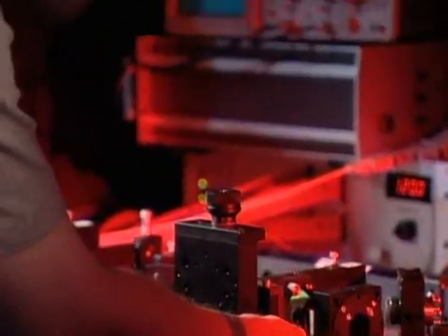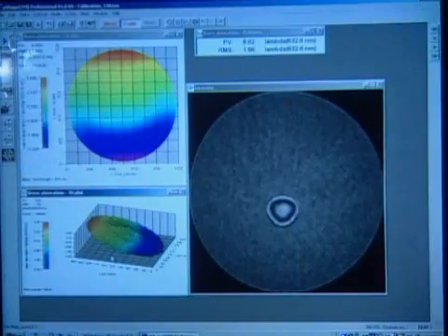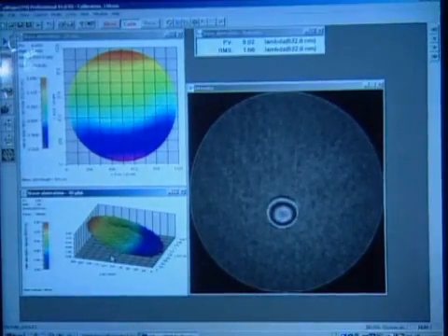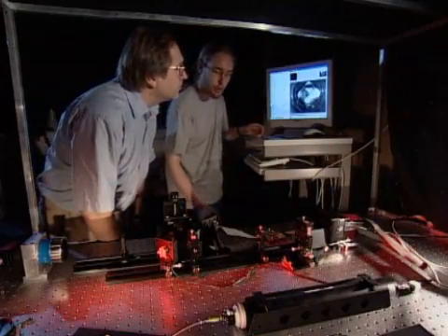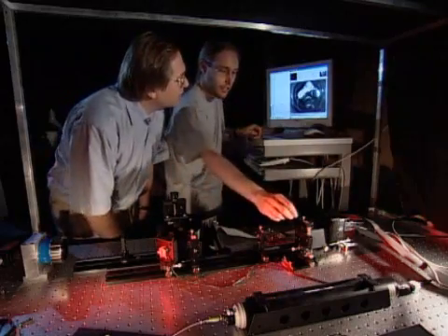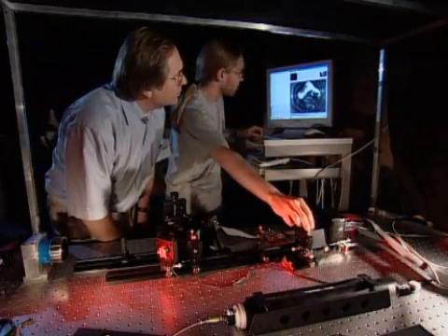In a laboratory in Heidelberg, researchers from the Max Planck Institute are testing components they've designed especially for the LBT. Their optical device, known as the link-nirvana beam combiner, will increase the resolution of the telescope enormously by superimposing the beams of light collected by the two mirrors.